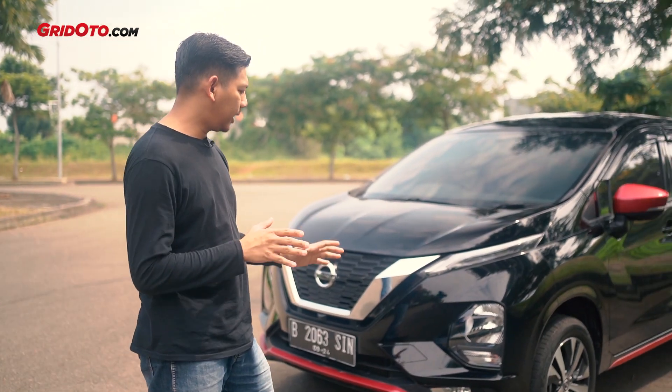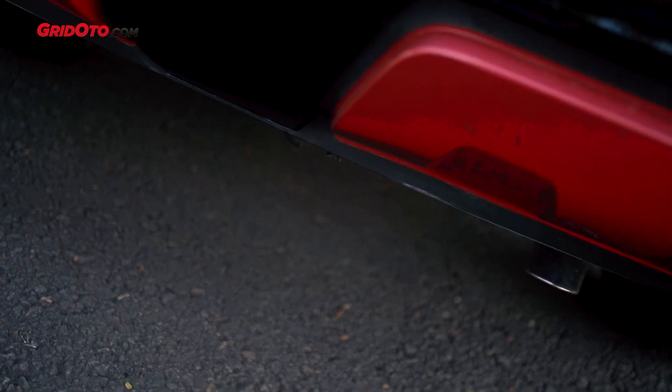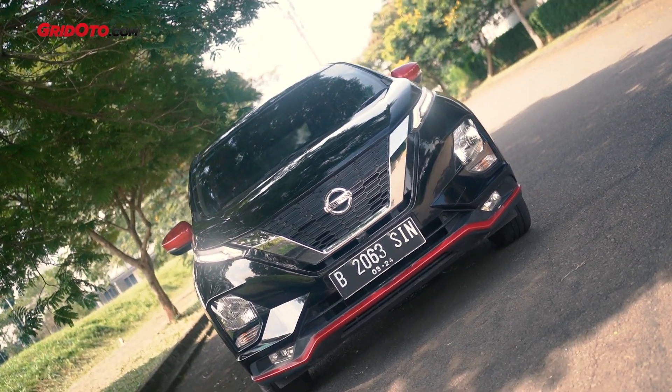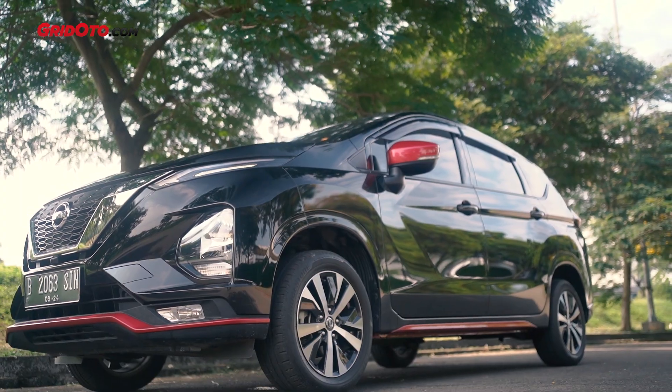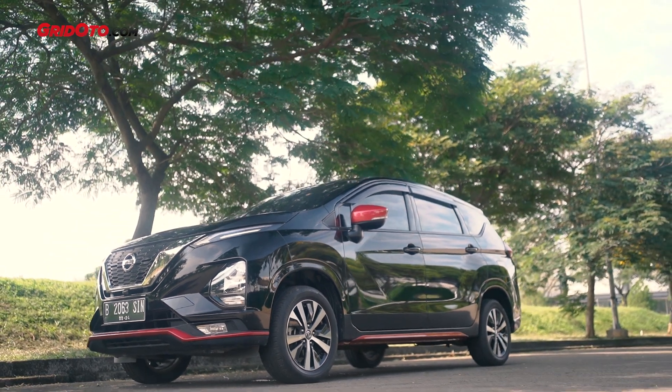Eksteriornya, teman-teman pasti sudah tahu ada aksen-aksen merah, tidak cuma di bagian depan, lalu spion, side skirt, sama diffuser belakang. Memang merahnya ini karena bawaan dari Livina juga, warnanya agak-agak marun gitu, jadi kesannya sporty kurang dapat sih kalau menurut saya.